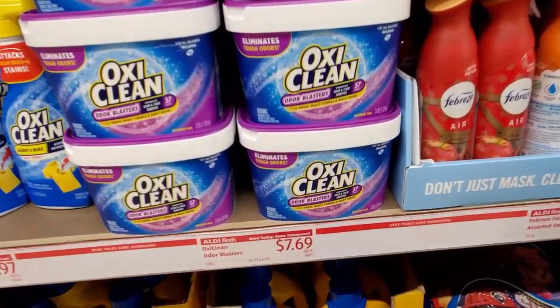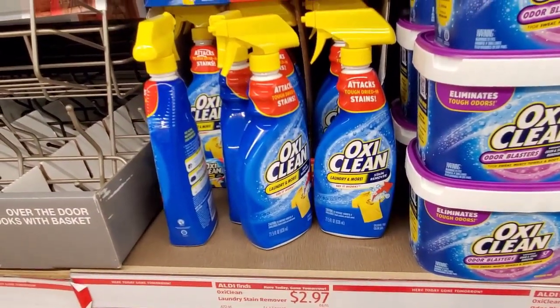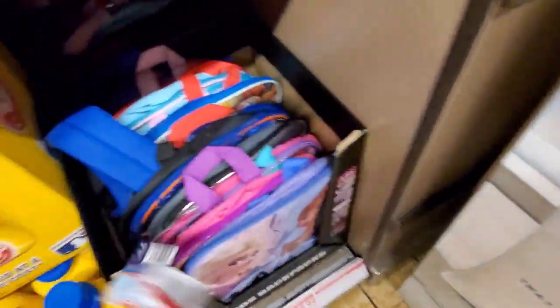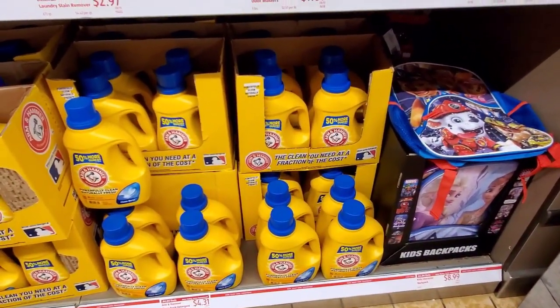We've got the OxiClean Odor Blaster for $7.69, the laundry stain remover for $2.97, and down here are the backpacks for $8.99.